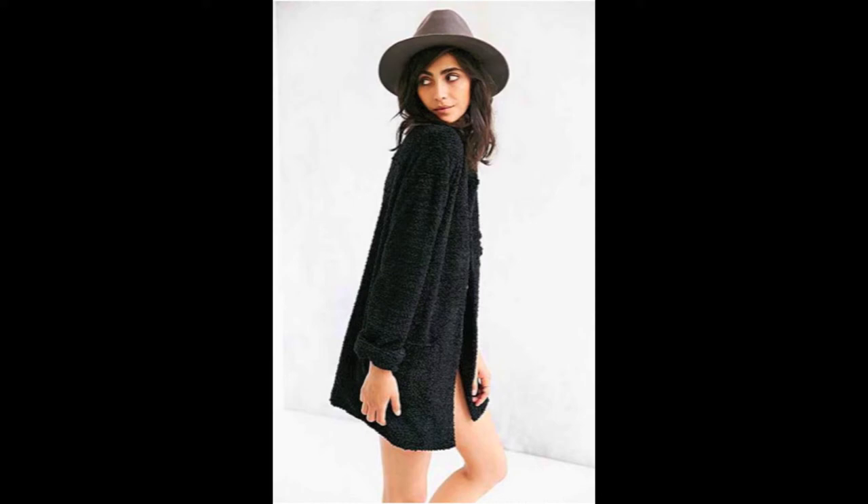The relaxed cut of this coat feels effortless. And because the fur is subtle, it's perfect for those of you trying out this trend for the first time.